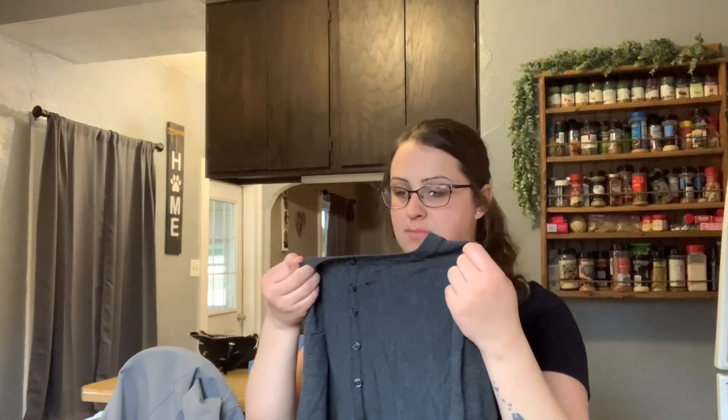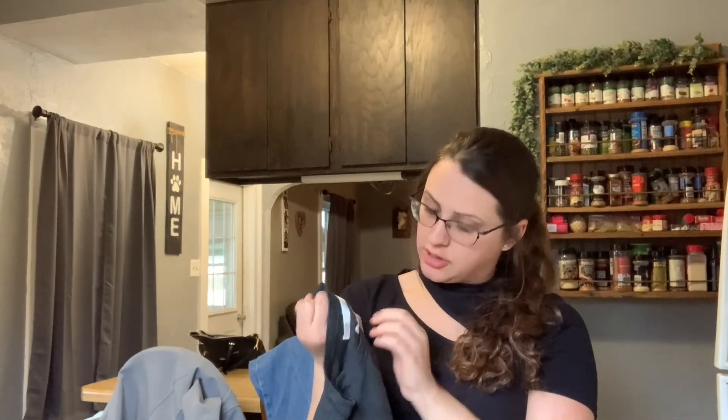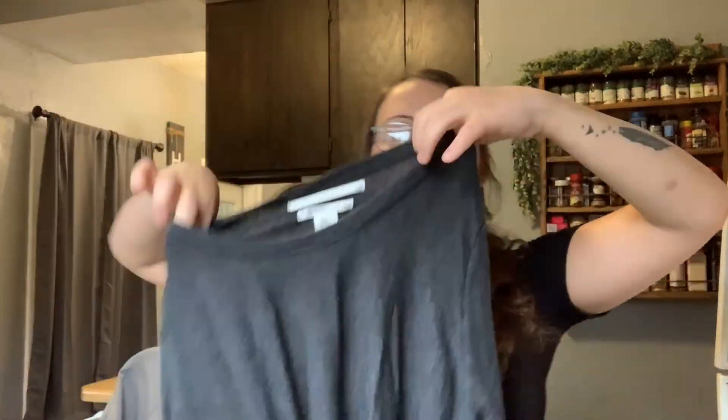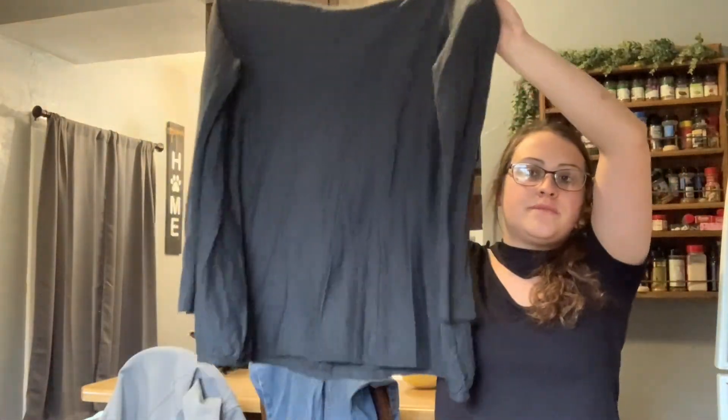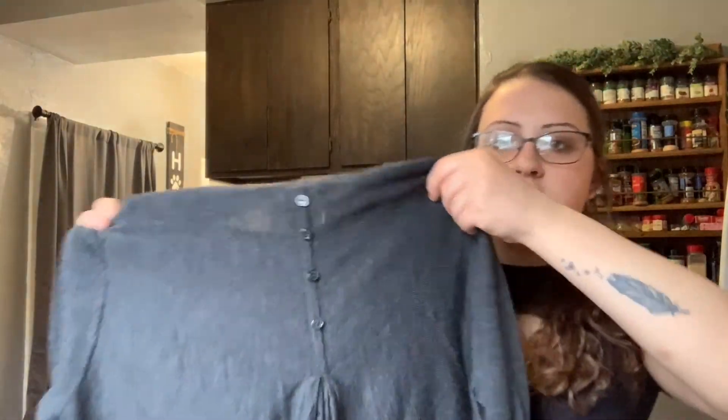Then we have Max Studio Woman — it's 100% extra fine Merino wool. It's a plus size 2X. I think I dried this by accident so I may have shrunk it — I'll have to check into that.